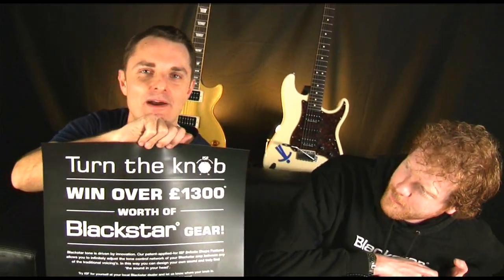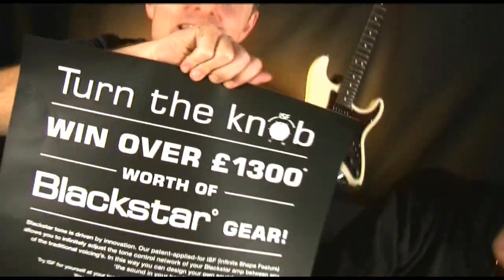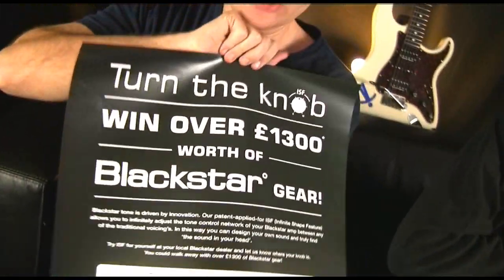Hey! Hi. It's Drew and the captain here and it's competition time at Andertons, courtesy of Blackstar's cheeky gags about playing with your knob. Welcome to the Turn The Knob competition from Blackstar.